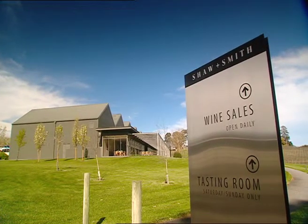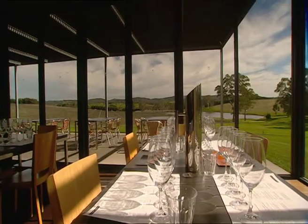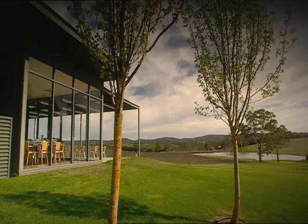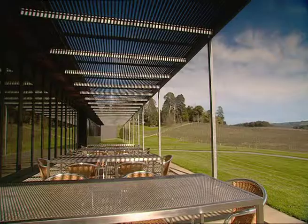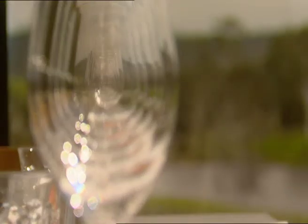This is the shed that Sav Blanc built. The design of Shore & Smith is an homage to the humble wine shed — not so humble anymore. Martin Shore and Michael Hill Smith predicted a shift in the public's wine tastes, and as you can see, it turned into a massive success.